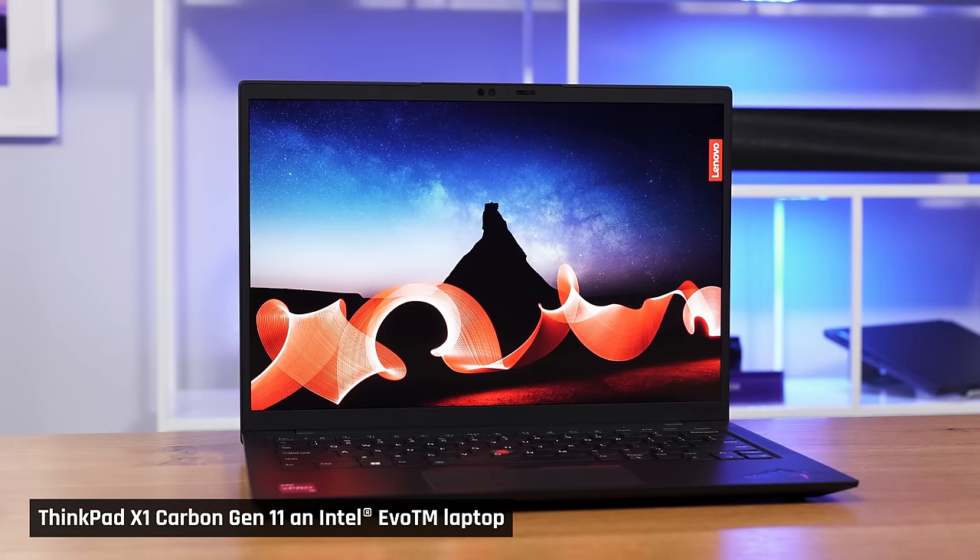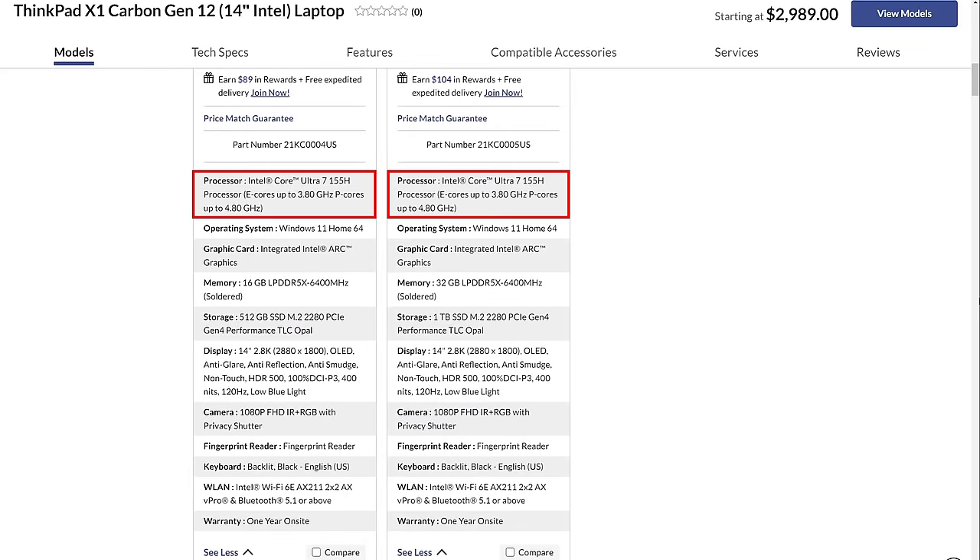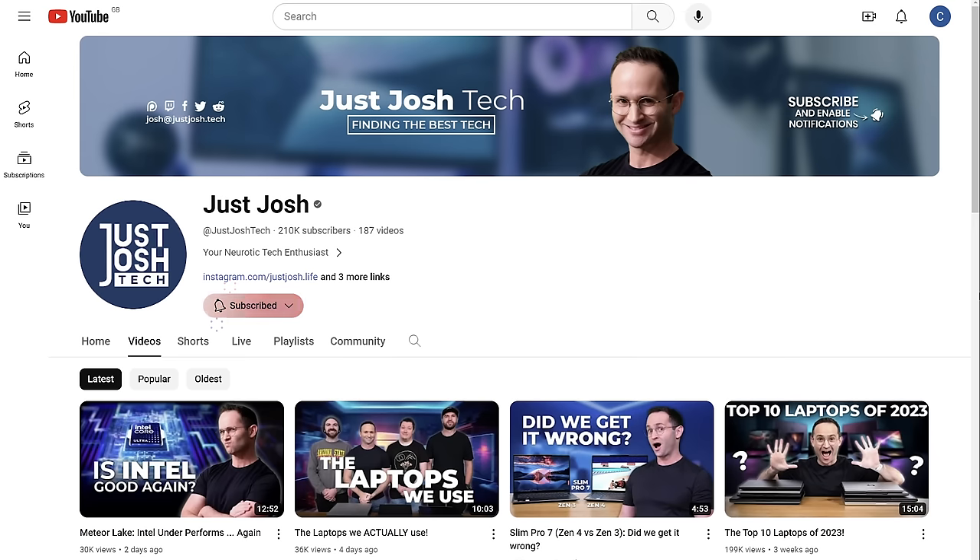The ThinkPad X1 Carbon is one of the quintessential laptops, and it just got updated with Intel's new Meteor Lake processor. I'm so excited to see how it performs that I've already bought one and have one coming in for review, so make sure you're subscribed to the channel for that.